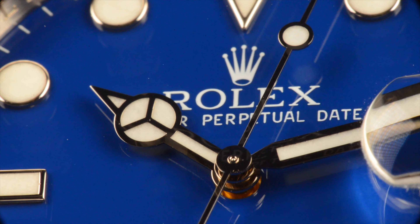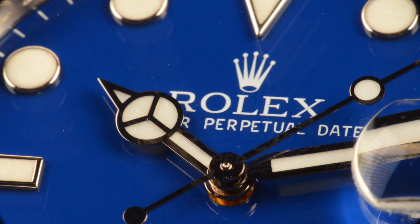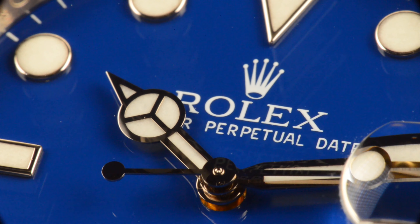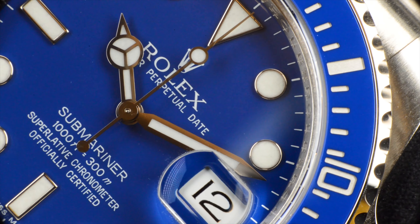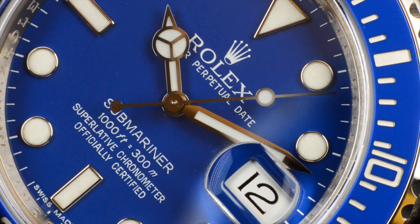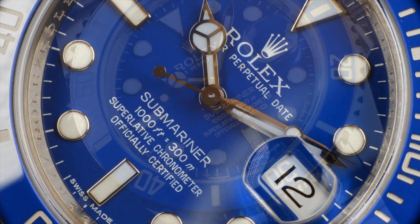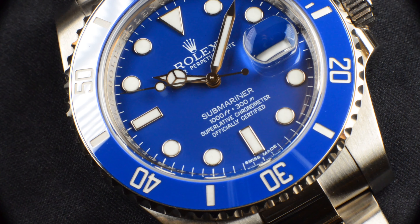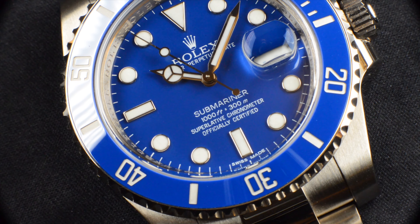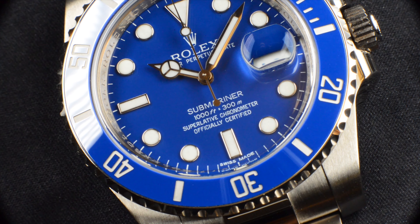This Rolex Submariner reference 116619LB in 18-carat white gold is truly the undisputed king of all Rolex subs, offering all the functionalities of a diver's watch. At its heart is the Rolex caliber 3135 beating at 28,800 vibrations per hour, offering 48 hours of power reserve while maintaining 300-meter water resistance. The white gold Submariner offers a sports watch with the feel of jewelry. This particular reference is nicknamed the 'Smurf,' primarily due to the bright blue color of the dial and the ceramic bezel.